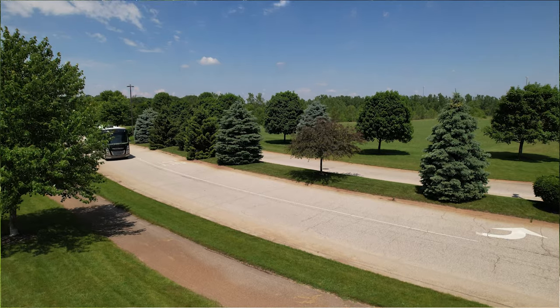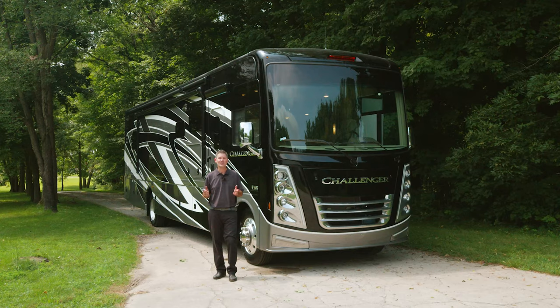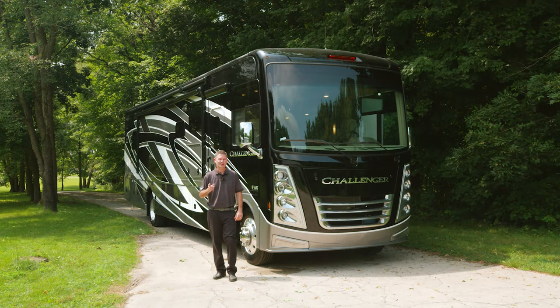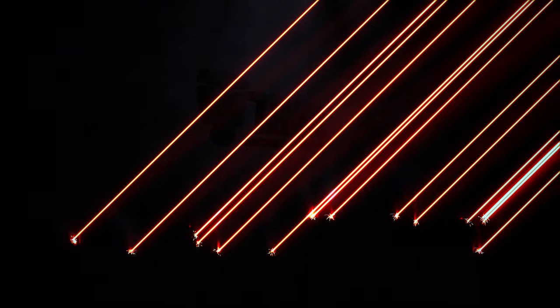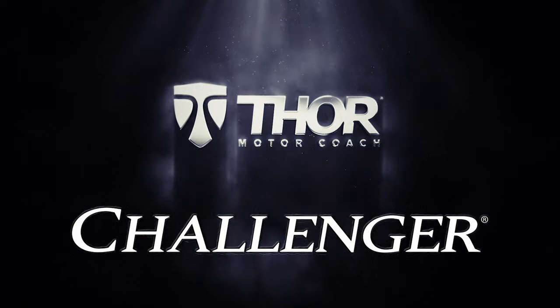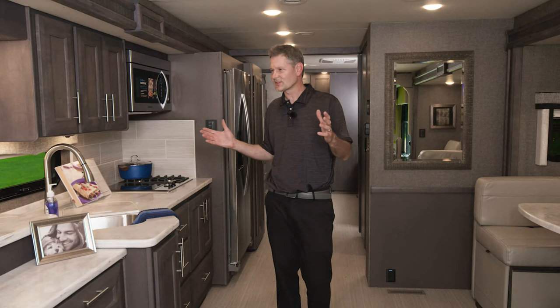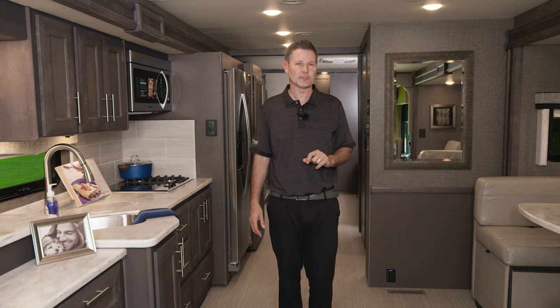Let's start with a question: if you could travel anywhere right now, where would you go? Now let me show you how to get there. Hi, it's Steve from Thor Motor Coach, and this is the 2022 Challenger. When you look around, you can see the Challenger is the pinnacle of luxury Class A gas motorhomes.